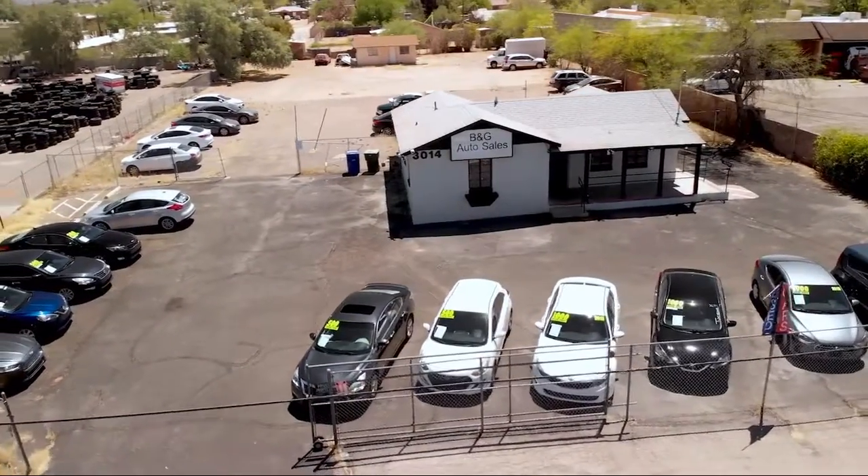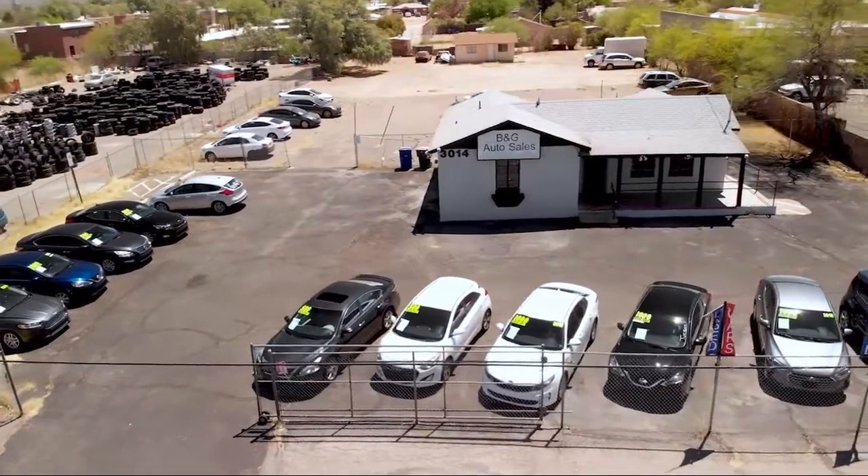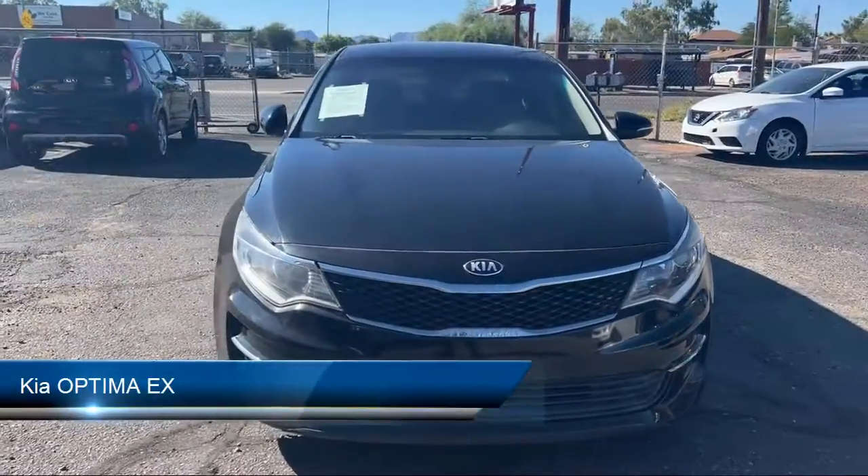Welcome to B&G Auto Sales, home of the 500 and Drive. Take a look at one of our available vehicles from our Tucson location.